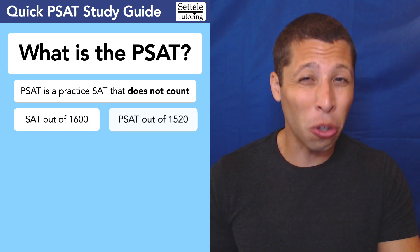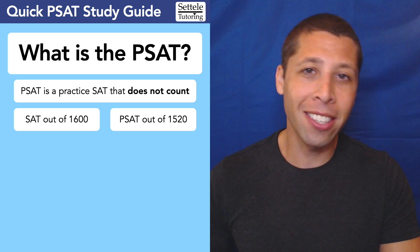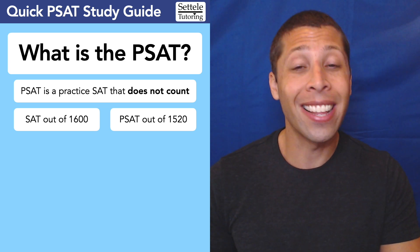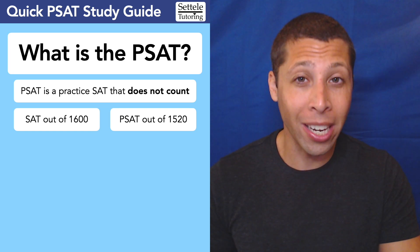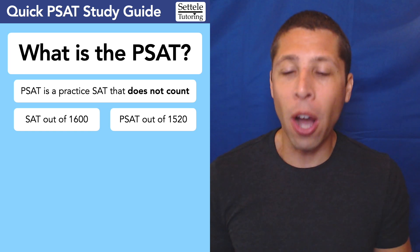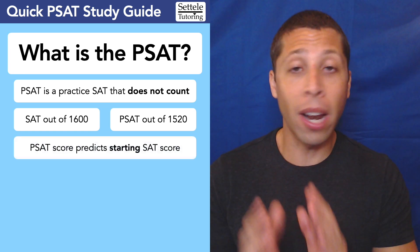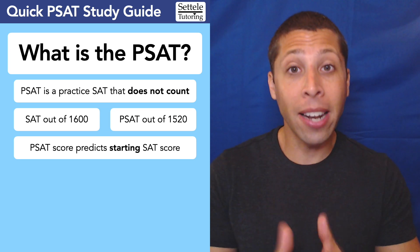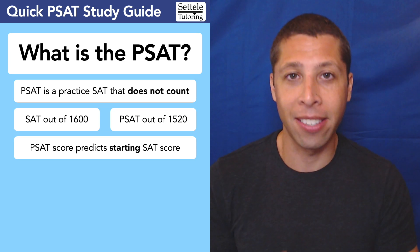The biggest difference is the scoring, and it's not really that different — it's mostly just an illusion. The SAT is scored out of 1600, that's 800 per subject, whereas the PSAT is scored out of 1520, that's 760 per subject. There's no conversion chart or anything you need for this. Basically, whatever your PSAT score is, that is what you would have gotten had you taken an SAT on that day instead.